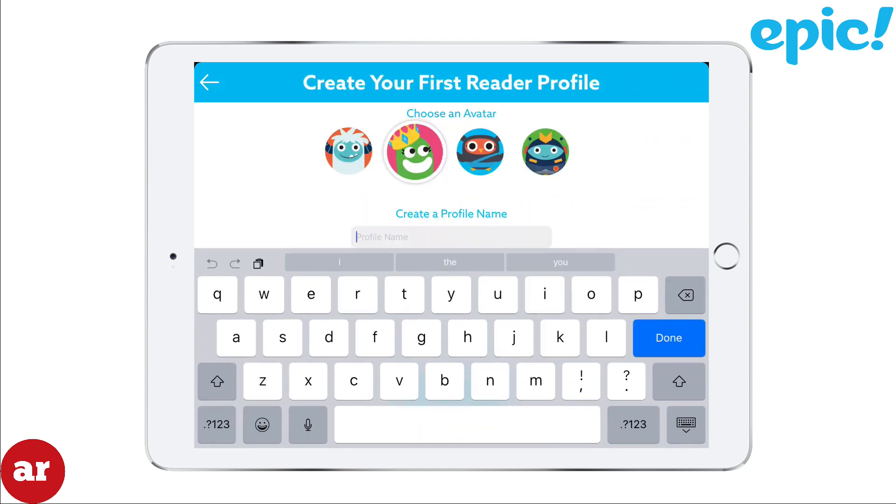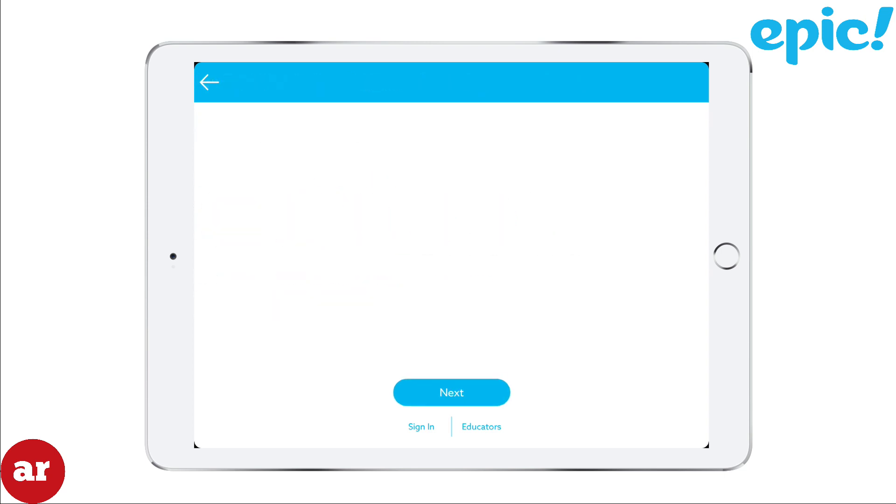Next, choose an avatar and create a profile name. Once you're complete, tap Next. Select the age of your child. Epic provides books for children up to the age of 12. Click Next.